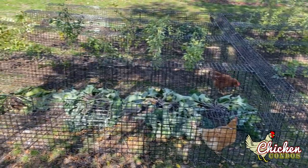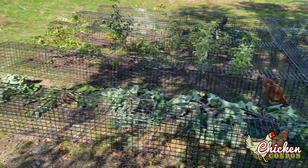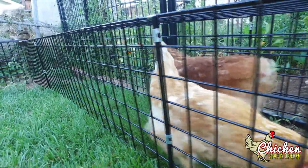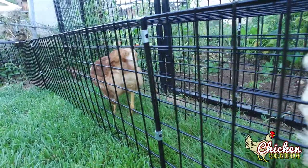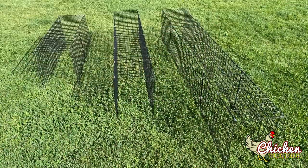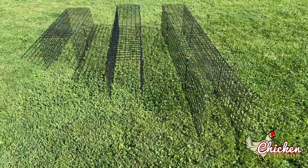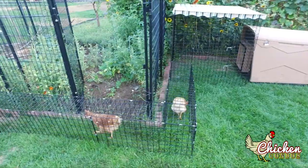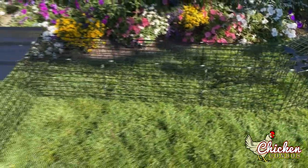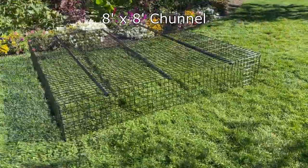The tunnels are 12 inches wide by 16 inches tall, so they're big enough for the largest of chickens to turn around or to pass each other. They are open on the bottom, providing obstruction-free access for the chickens to scratch and peck at the ground. Chunnels come in 4-foot, 6-foot, and 8-foot lengths, along with 90, 45, and 22-degree turns, so you can design a layout that fits your needs.